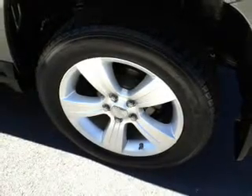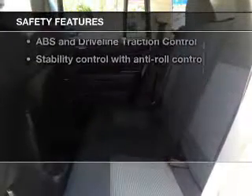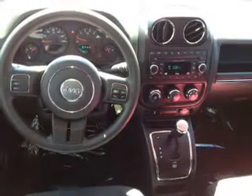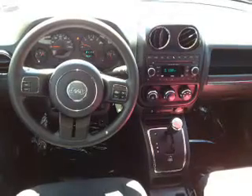If safety is a high priority, rest assured — these top safety components are included: front ventilated disc brakes, curtain head airbags, passenger airbag, traction control, stability control, and low tire pressure warning.